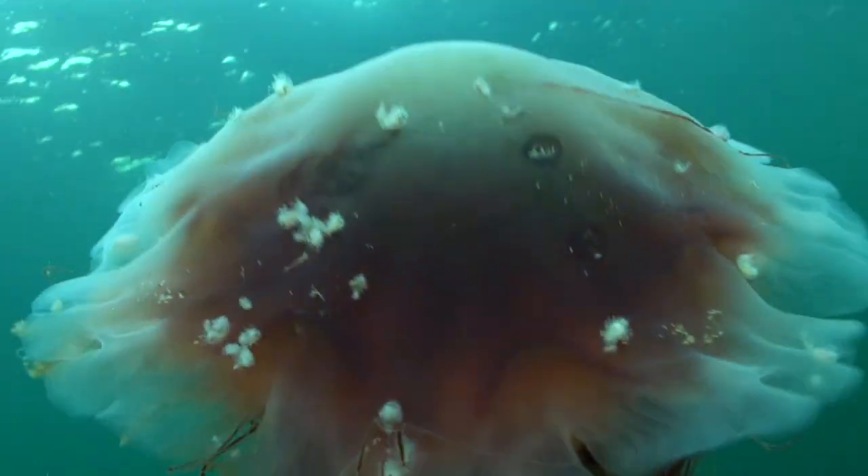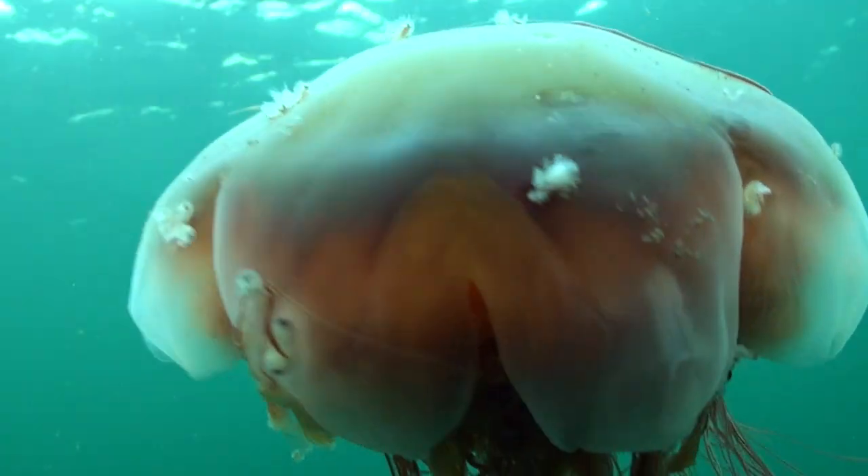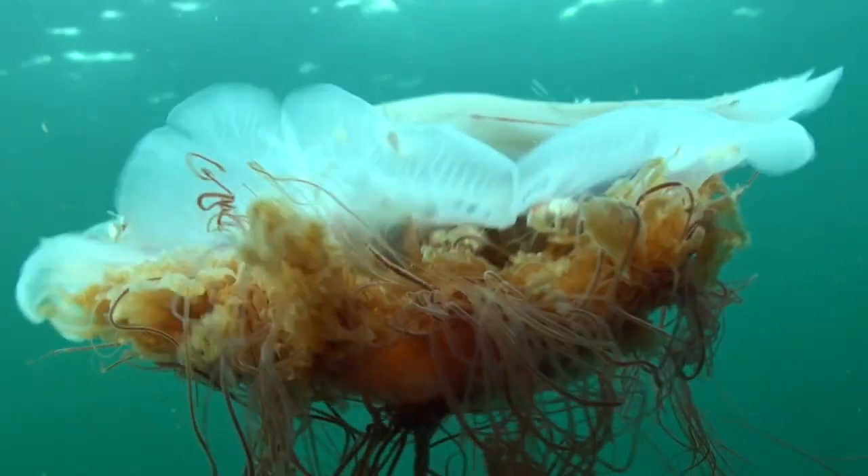They are the largest of the sea jellies, also known as jellyfish, but there are some other species that are more dangerous to people.